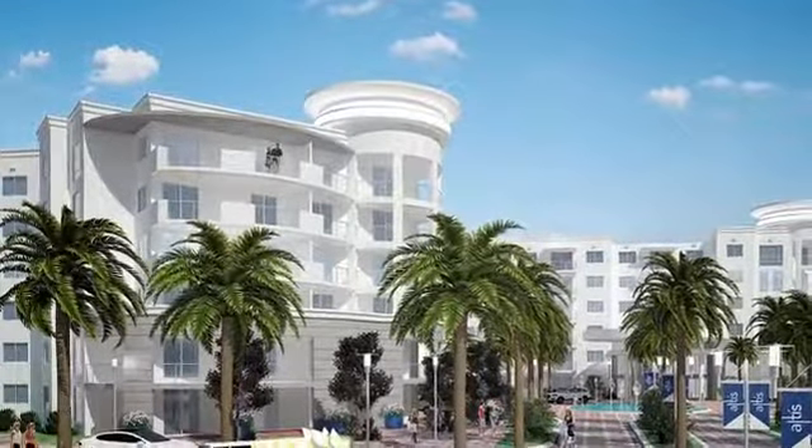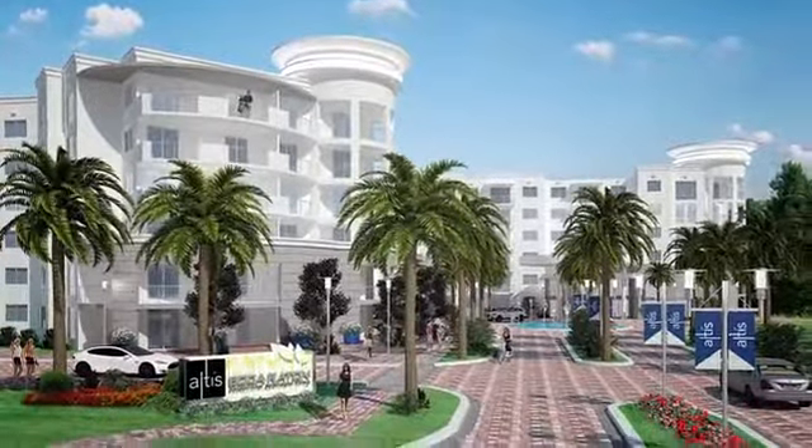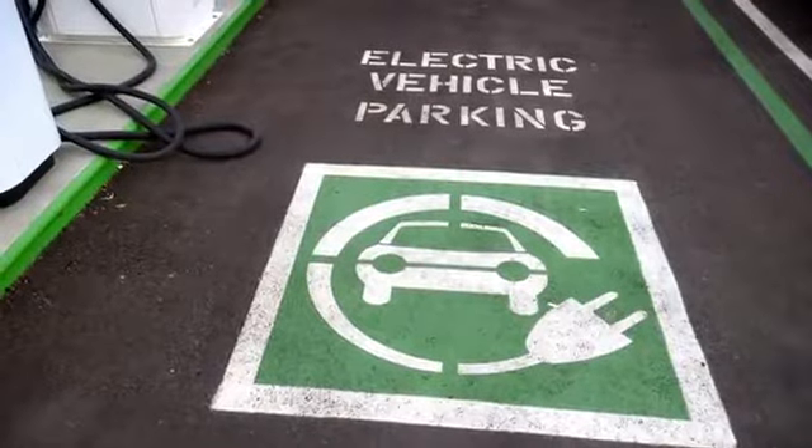Welcome to Altice Boca Raton Apartments, a wonderful mid-rise community. Our smoke-free community is LEED certified with 12 electric vehicle charging stations.